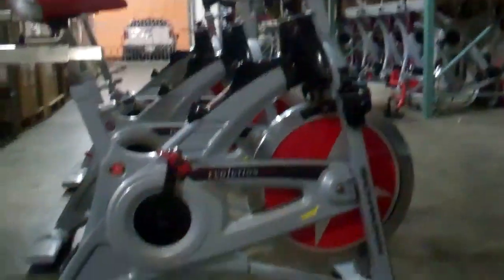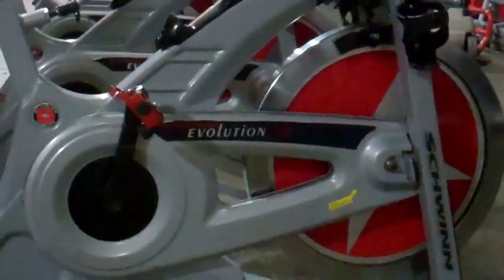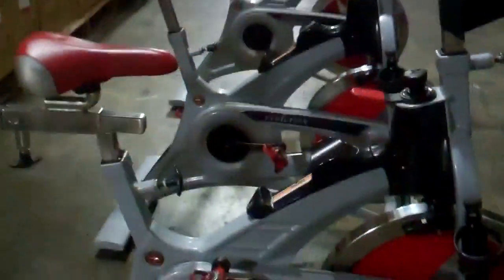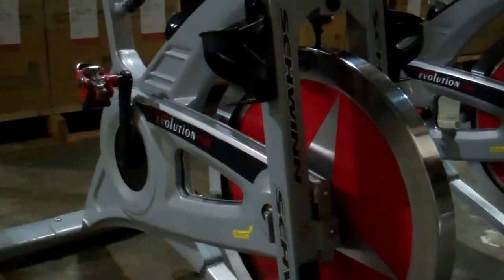These are the Schwinn IC Evolution SRs that we just got in. We have 29 of these bikes. They are in great condition — on a scale of 1 to 10, they're strong 8s and 9s.